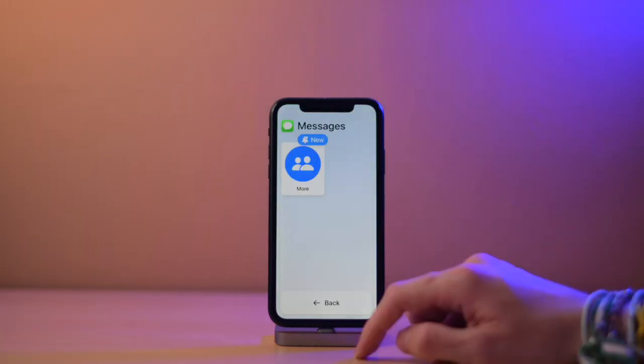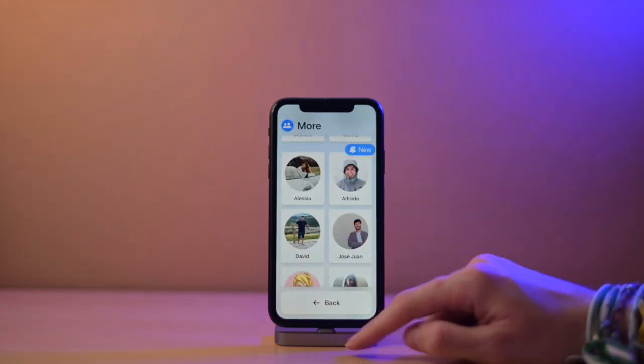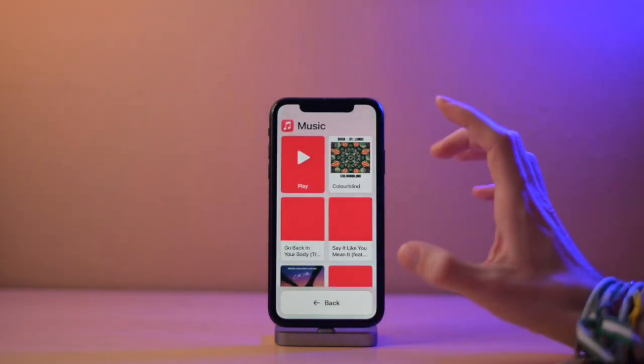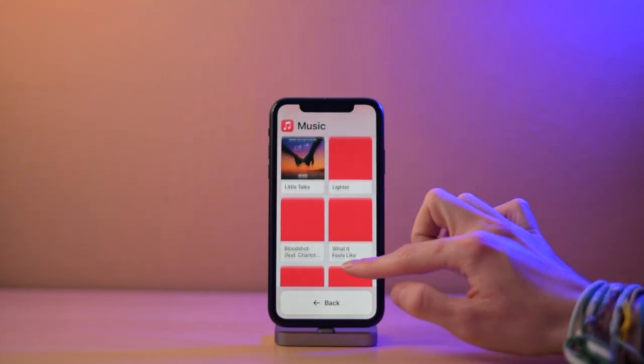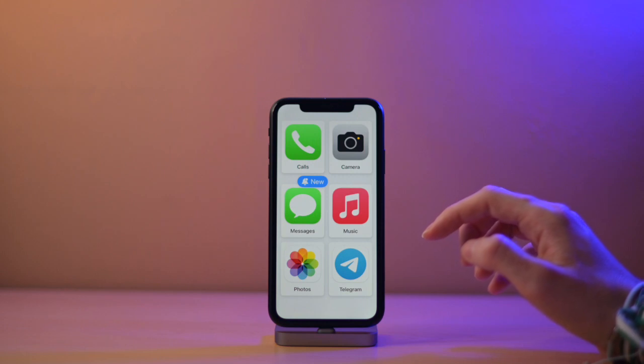If we go to Messages, you'll see a 'New' option and here you can see all my contacts. For Music, since I added a playlist, I have all the songs here, but only those songs. As you can see, all the optimized apps look very similar.